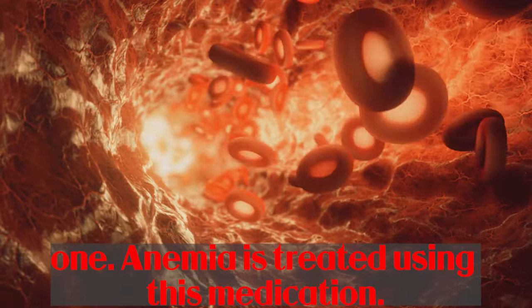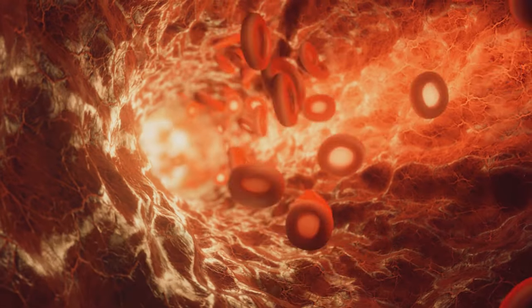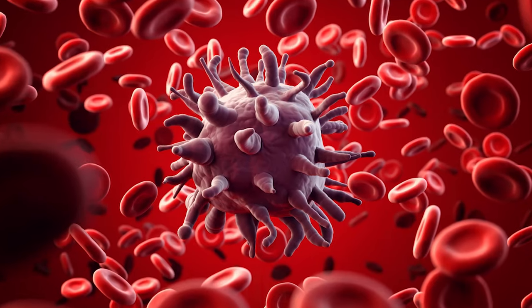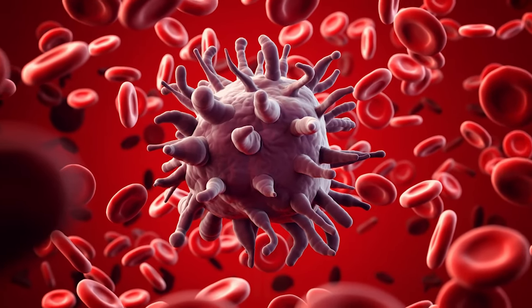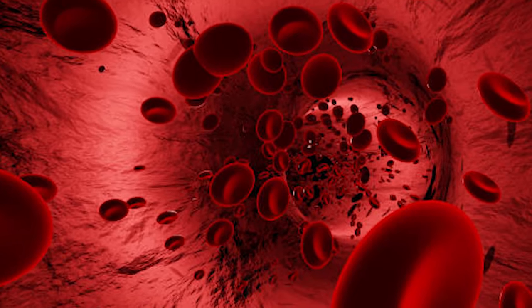Anemia is treated using this medication. Vitamin B12 is required for your body to produce red blood cells. Anemia occurs when the body is unable to create as many healthy red blood cells as it requires, which is frequently the case with a vitamin B12 deficit.